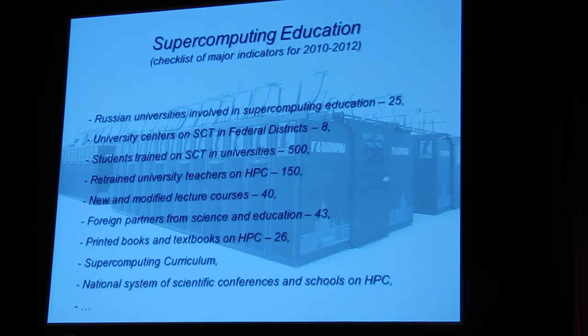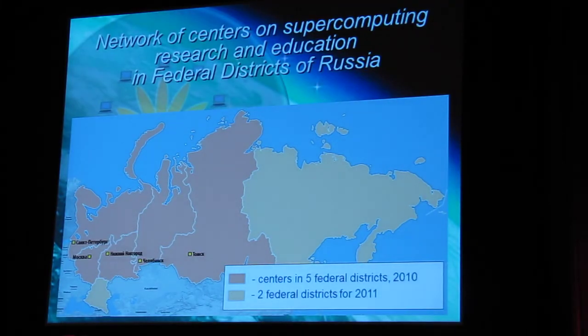Many universities should be involved in this supercomputing education. New federal standards of education must be accepted. A lot of highly qualified specialists in supercomputing technology will be trained. A lot of books should be printed, and many new courses should be introduced in Russian universities. As a result, a special network of supercomputer centers should be established in every Federal District of Russia. These centers are not conventional supercomputer centers with a lot of hardware — rather, they are centers of excellence, centers of expertise, and centers of knowledge. Five centers were established last year in Tomsk, Chelyabinsk, Novosibirsk, Moscow, and St. Petersburg.